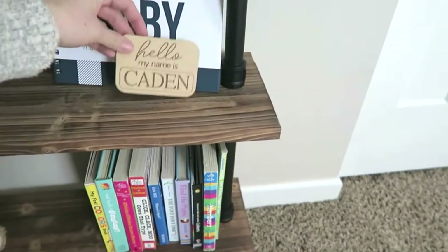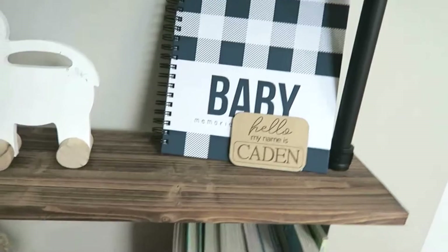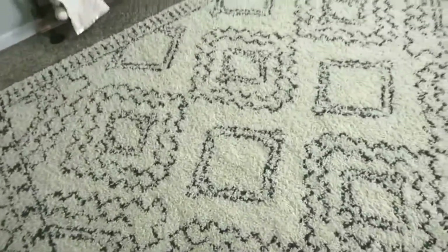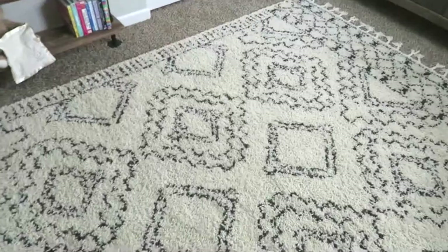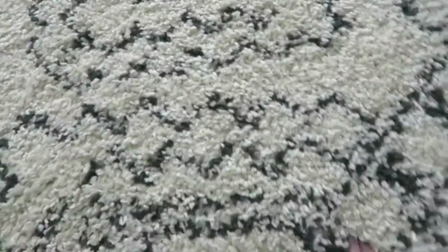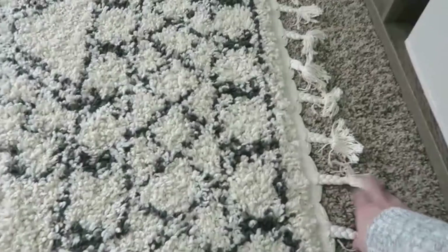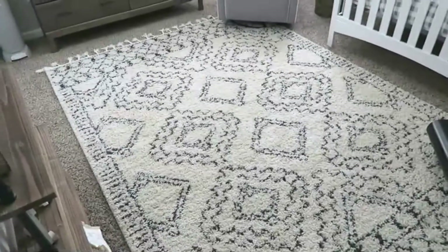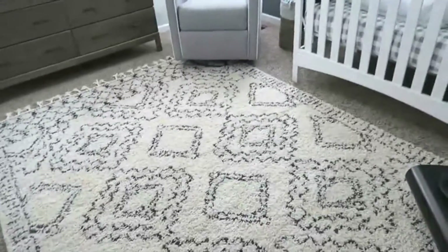This is his little name card I got from Etsy that I'm going to use at the hospital to take his picture. Down here it's just a little toy and some more baby books. The rug is from Ruggs USA — I'll link it down below. I loved the cream color, and I actually thought it was black but it's more of a dark gray that matches the wall perfectly, which I was really excited about. I love the little fringe on the edges — it gives that boho feel — and this rug really ties the room together.